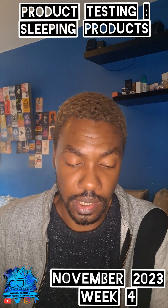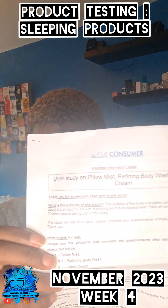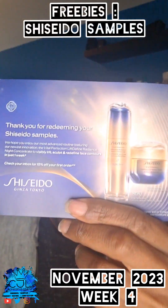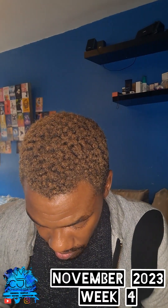I'm product testing these — some sleeping things, a mist washing cream, and some samples. On this we've got about 300-400 samples now, it's insane.